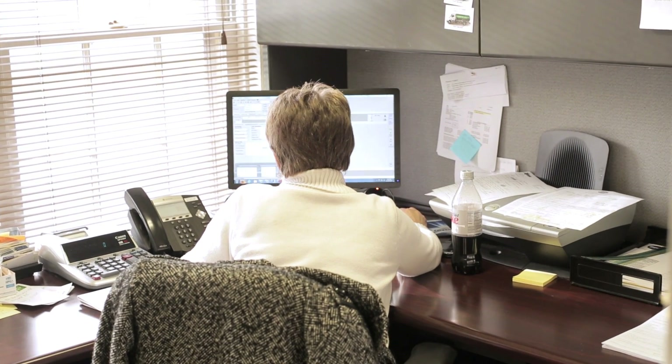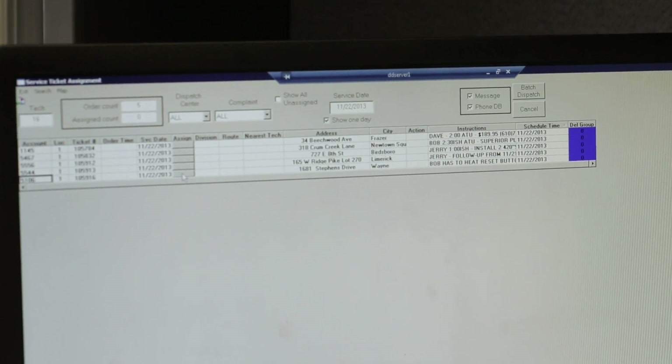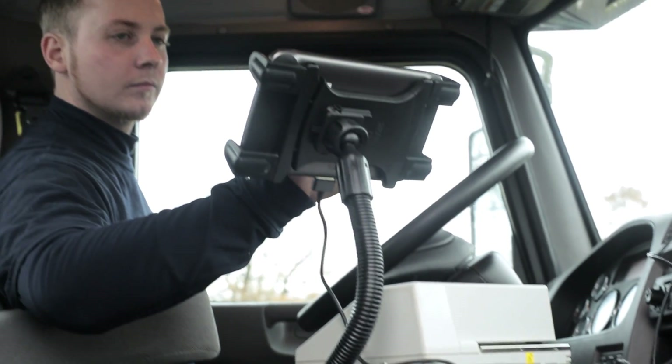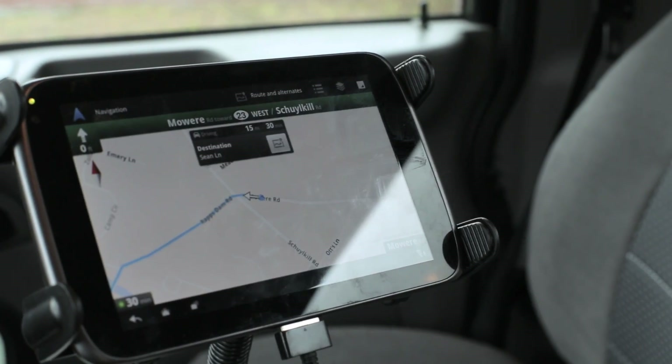We can save a lot of manpower, there's a lot less time for data entry. Now it's two clicks and all the information is posted. Our drivers have Android tablets in their trucks that run the Digital Dispatcher application, so it's right there at their fingertips.